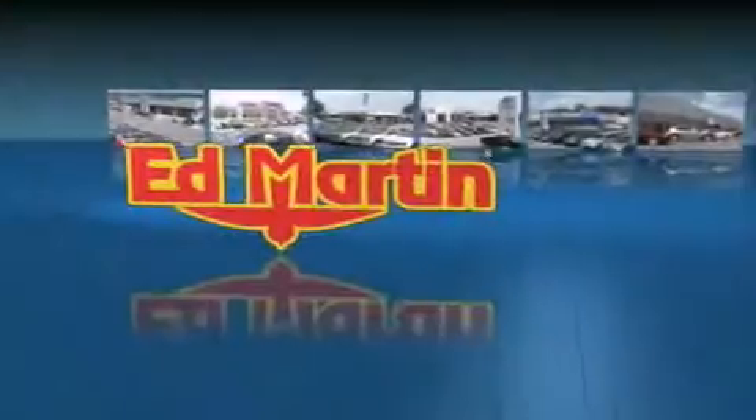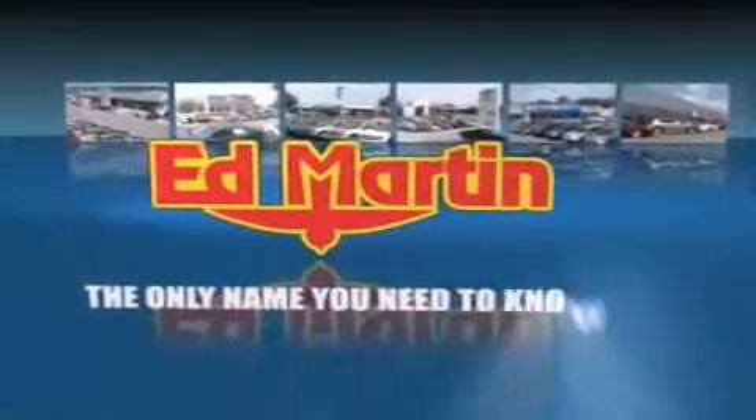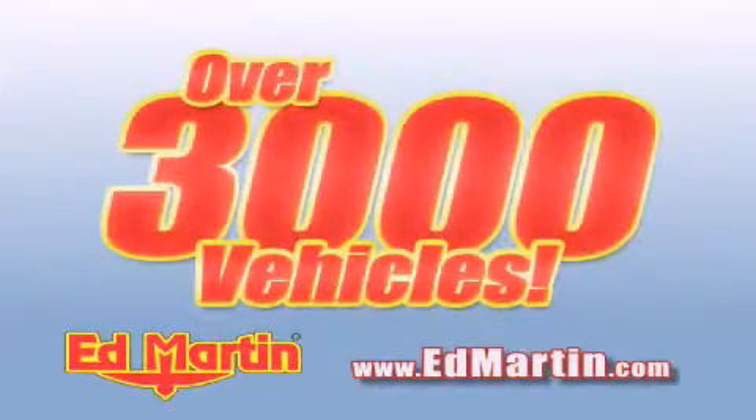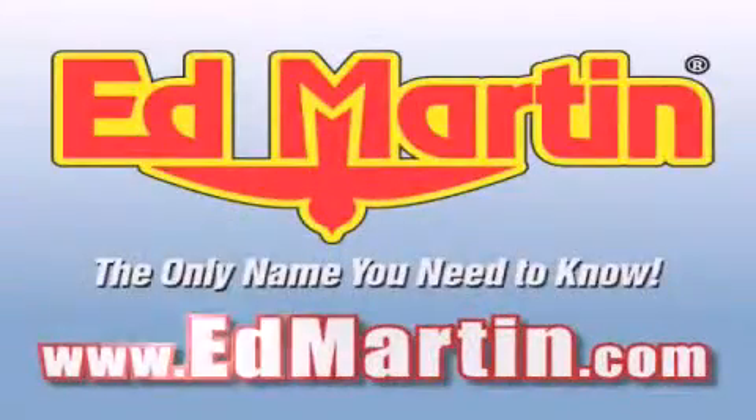Ed Martin, the only name you need to know for all your transportation needs. Six convenient locations, nine different manufacturers, over 3,000 new and used vehicles, all online at edmartin.com. Log on to edmartin.com today.